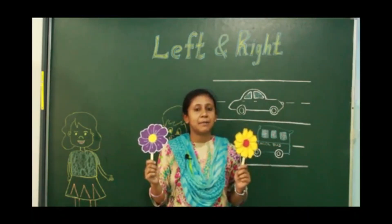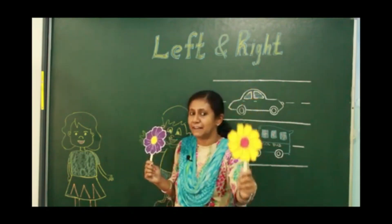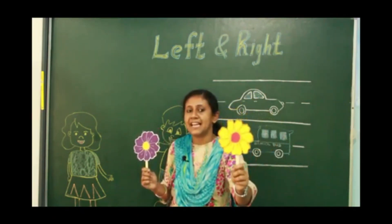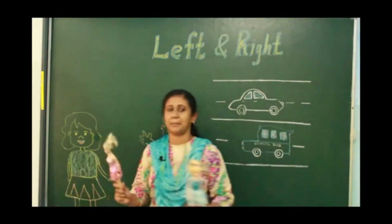Tell me which hand has the yellow color flower. Yellow color flower is in my left hand. Yellow color flower is in my left hand.